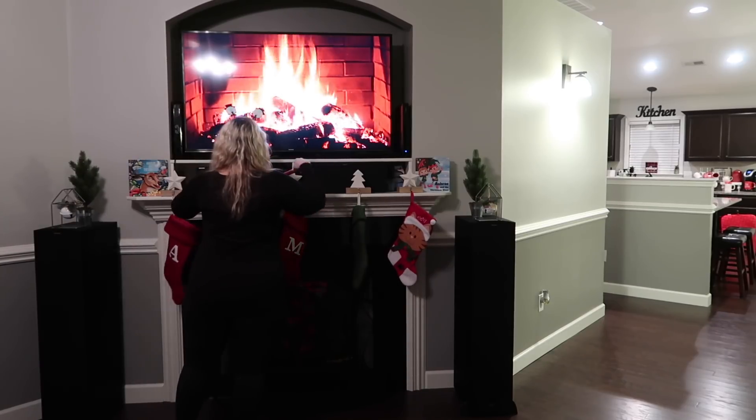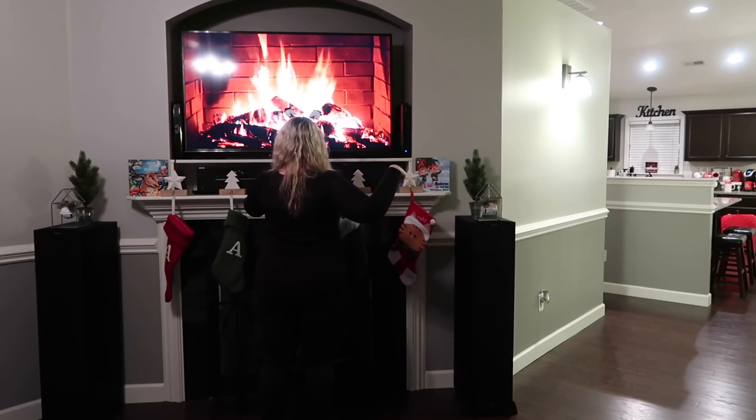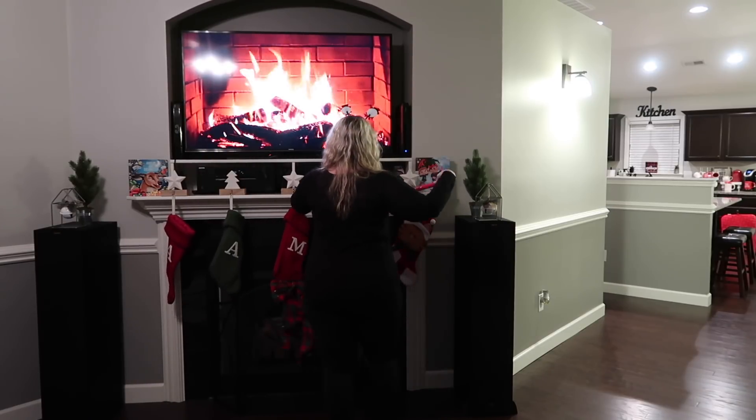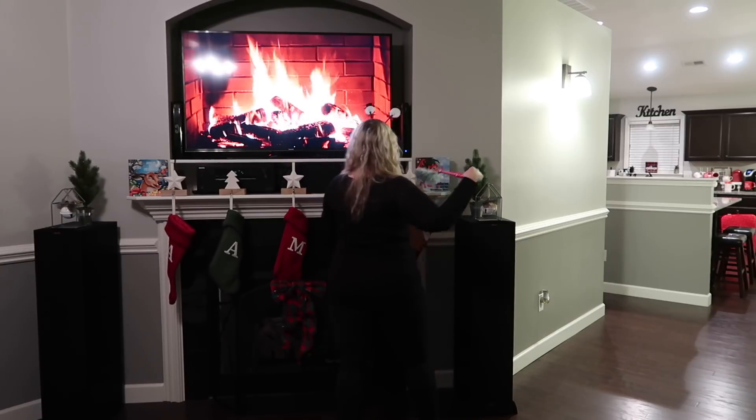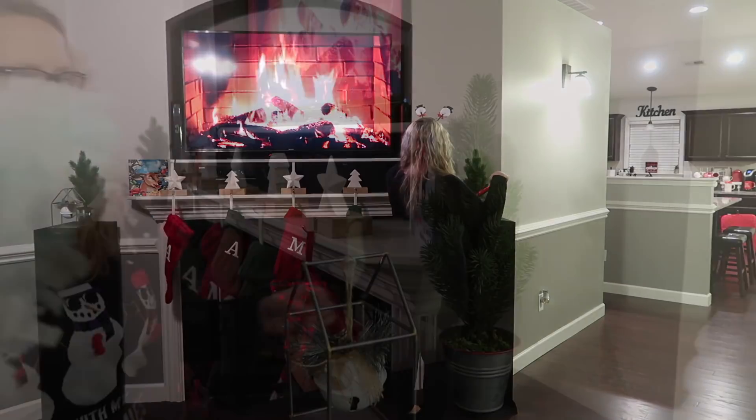The living room was feeling extra cozy, especially since I had on this little fireplace going — it's actually a YouTube video that somebody on Instagram shared with me. You just type in 'fireplace' or 'crackling fireplace' to find it.